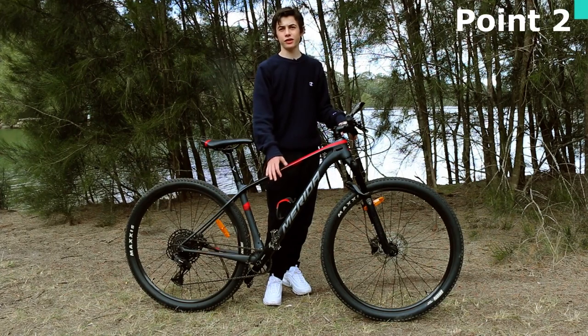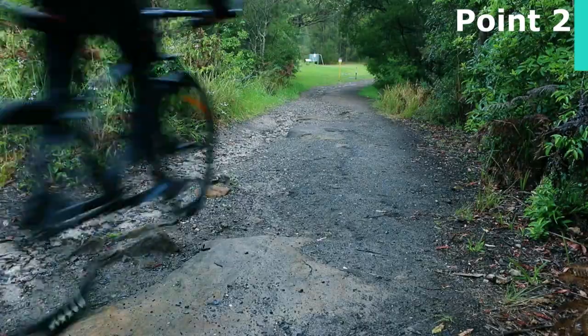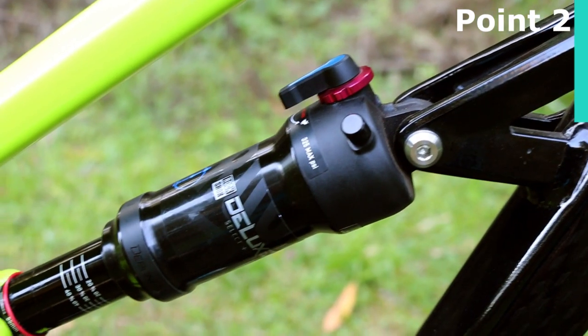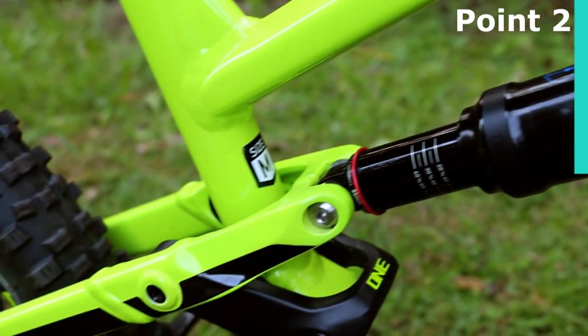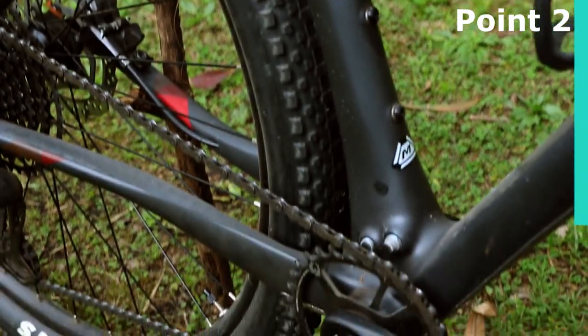Another advantage of a hardtail is that they force you to become a better rider because they are less forgiving. If you choose a bad line or mess up on a jump, you'll feel the consequences. With a hardtail, you can feel feedback from the trail because there is no rear shock to soak it up. This means if you pay attention to it, you can feel which line is best and hone in on the skills you need to practice to get better at riding.